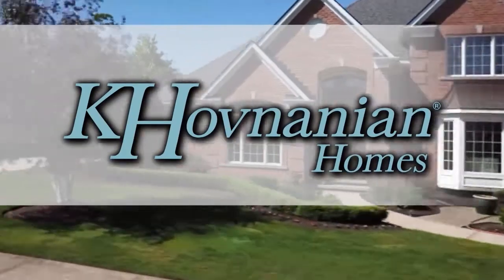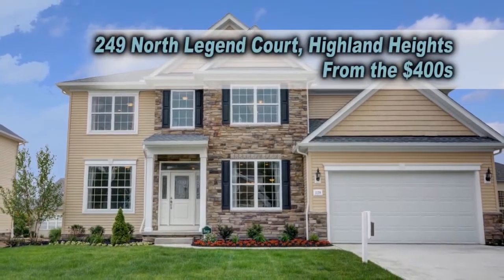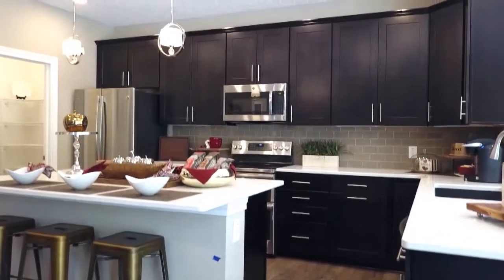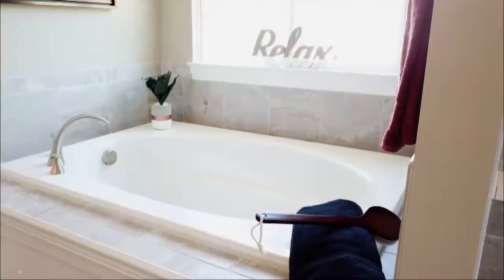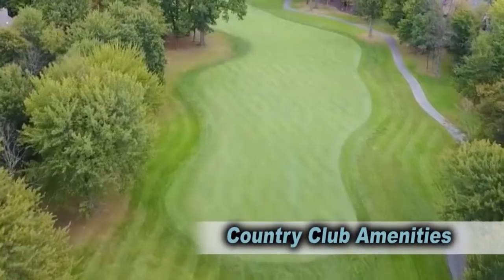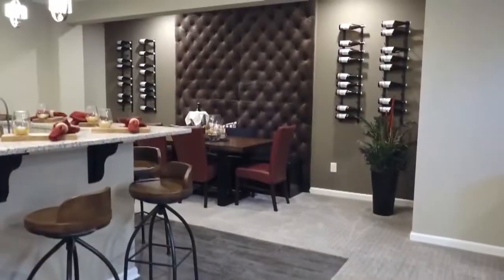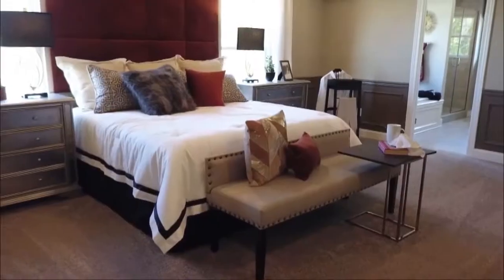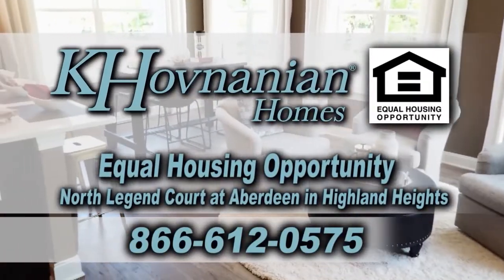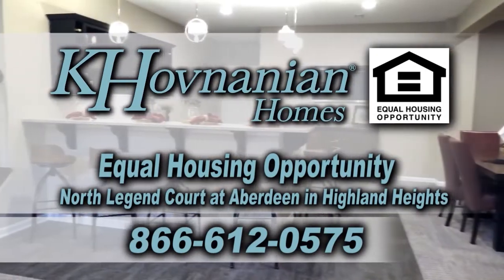Welcome to North Legend Court at Aberdeen, a Kayham Indian Homes Dream Series community featuring luxurious homes starting in the $400,000s. These homes come standard with sought-after upgrades such as granite kitchens, stone exteriors, and owner's spa baths. Owners can enjoy country club amenities such as golf, swimming, tennis, on-site restaurants, and more, all within Mayfield City Schools and minutes from Cleveland amenities. For more information, call 866-612-0575. Kayham Indian Homes — the first name in lasting value. Equal housing opportunity.